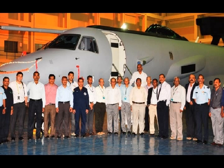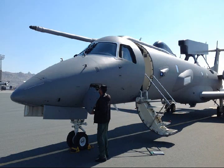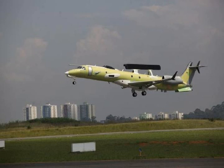VHF/UHF frequencies are used for air-to-air data and voice communications. The communication systems allow the AEW&C system to communicate with satellites, radar ground control stations, and more than 40 fighter aircraft. The Mission System Control (MSC) is the brain of the AEW&C system, as it incorporates all the data from sensors and other systems to control the whole system.